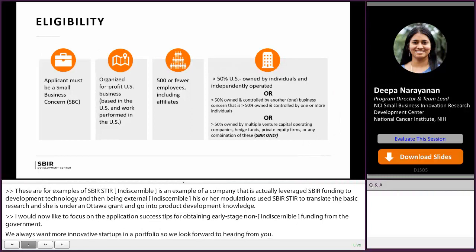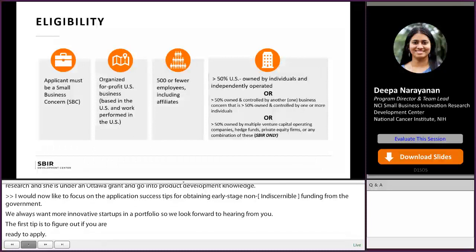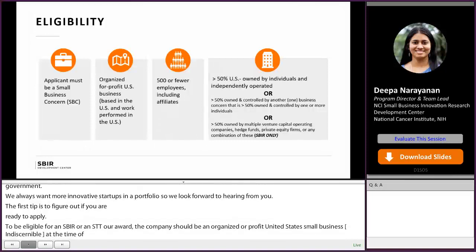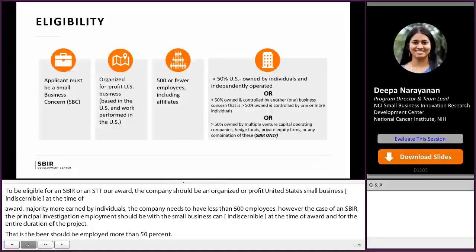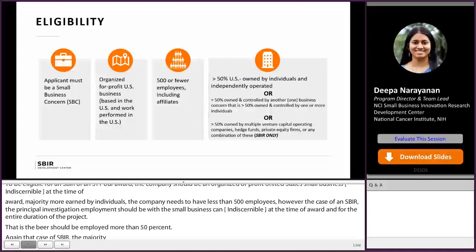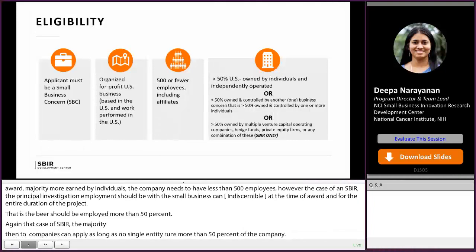To be eligible for an SBIR or STTR award, the company should be an organized for-profit United States small business concern at the time of award, majority owned and operated by U.S. individuals, and have less than 500 employees. In the case of an SBIR, the principal investigator's primary employment should be with the small business concern both at the time of award and for the entire duration of the project period — that is, the PI should be employed at least more than 50% by the company. Majority venture-backed companies can apply as long as no single entity owns more than 50% of the company. The STTR has similar eligibility, except the PI does not have to be with the small business, but they do require a collaborative agreement with a research institution like a university. In either case, the award is always made to the small business.